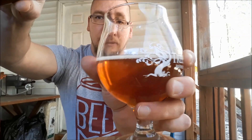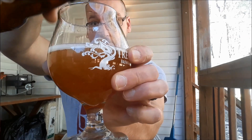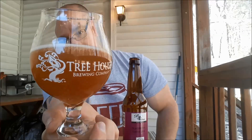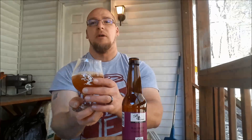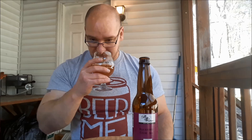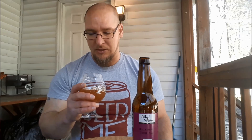Let's go ahead and swirl this and dump that sediment in there and get a nice view. So lots of sediment floating in it now, and now it is quite murky. Yeah, it does not smell as pleasant as it did before — it's kind of got this strange rubbery smell to it now. I don't advise, if you pick this beer up, to actually put the sediment in there.